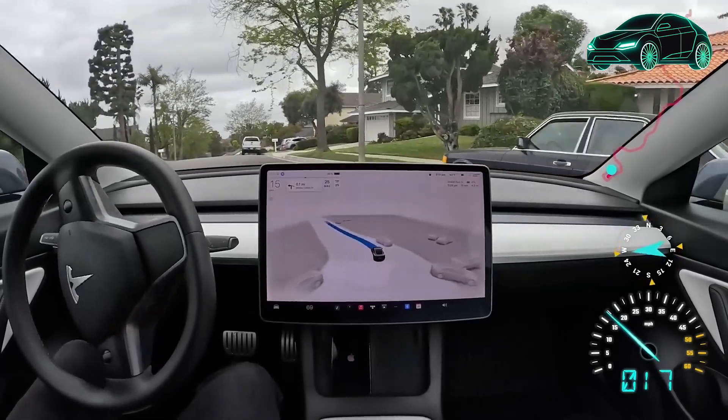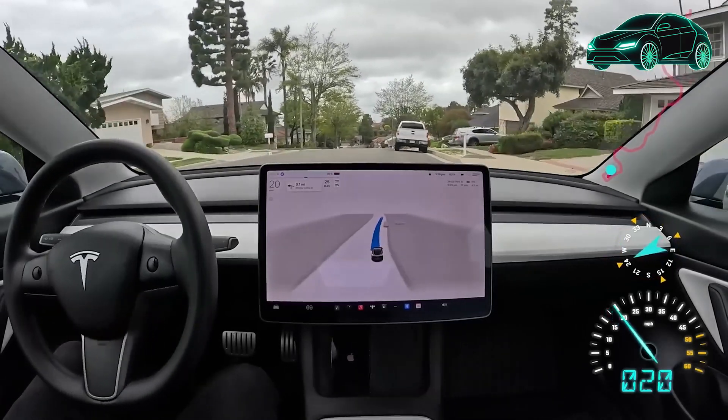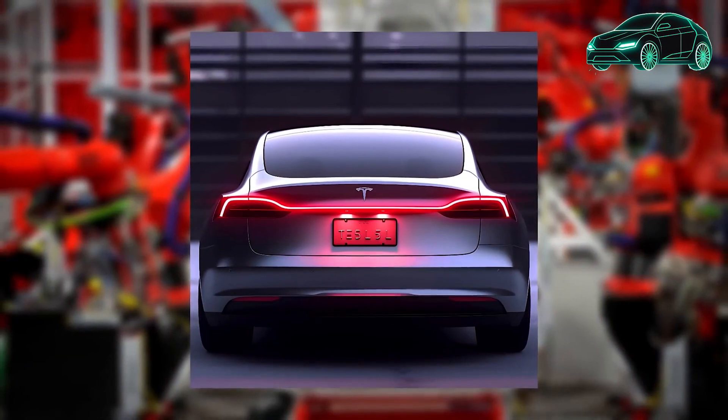In this edition, we will be reviewing the Tesla Model Y. Don't forget to click subscribe and the bell icon to stay updated with our next edition.